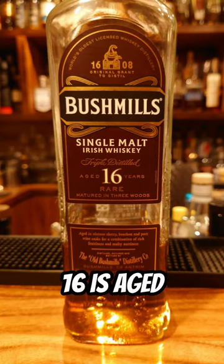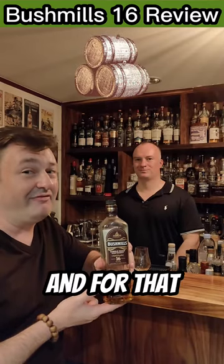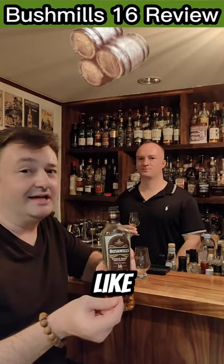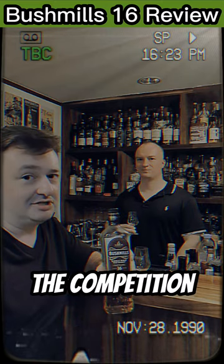The Bushmills 16 is aged for 15 years in Oloroso sherry and bourbon casks. And for that final year, it's aged in port casks. It really brings in this fruity, floral port finish that really sets it apart from the competition.